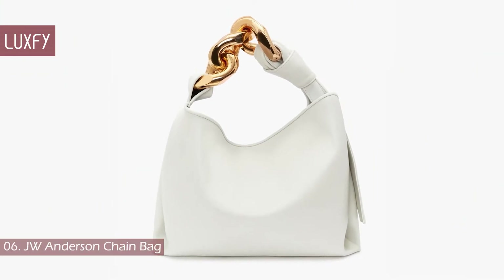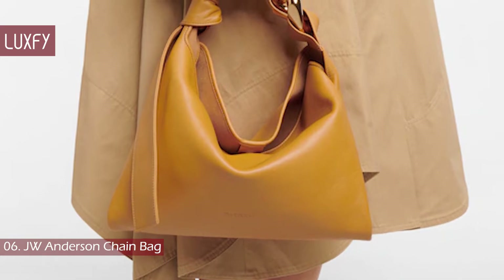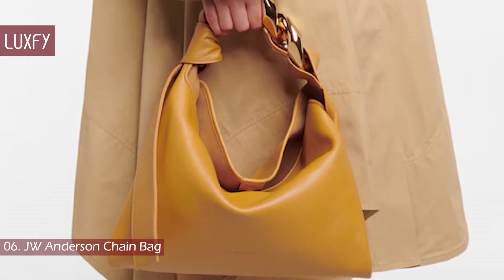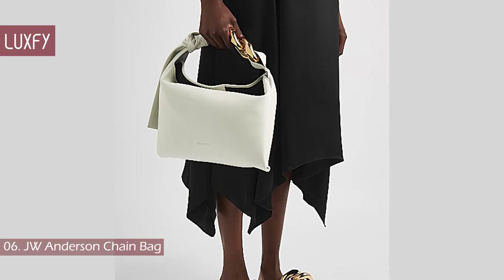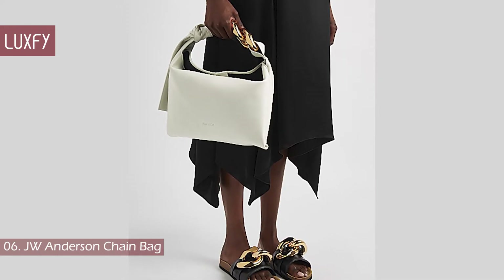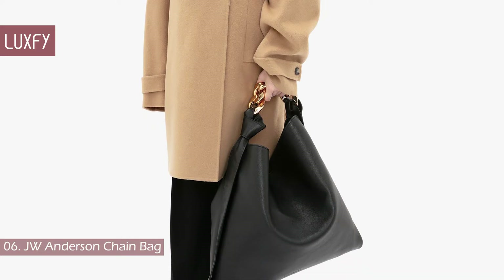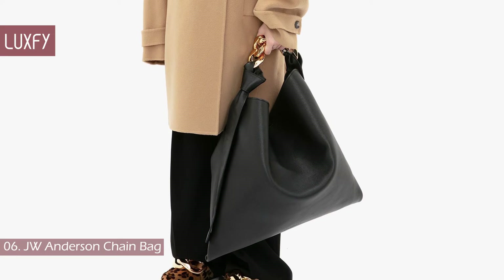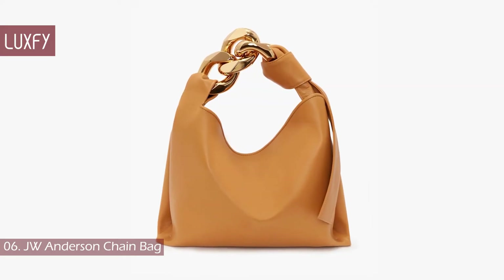Number 6: JW Anderson Chain Bag. JW Anderson always embodies the fun side of fashion, and this chain detail makes an otherwise classic bag way more interesting. The JW Anderson chain is already a classic — don't you remember the chain loafers from a few seasons ago? This bag has a laid-back and effortless cool style, and if you opt for the larger size, it can even be worn as a tote. This small chain bag is sold for $1,050.